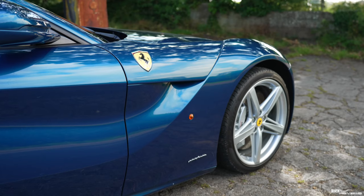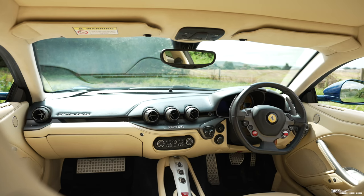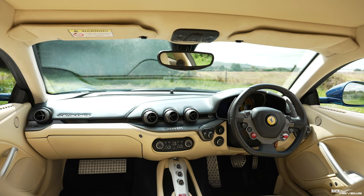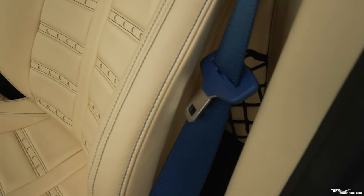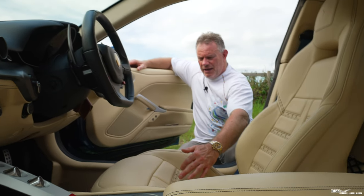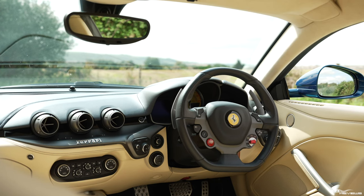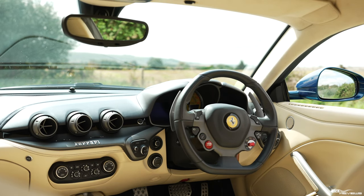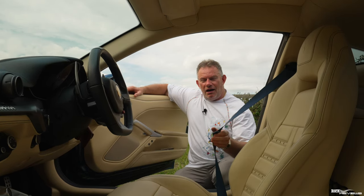Talking through the specification of this F12 Berlinetta: the exterior bodywork is in Abu Dhabi blue. The calipers are in silver and the wheels are silver too. Moving to the interior, we have a full Crema colored interior. The door cards and seats are in Crema leather, the roof is in Crema Alcantara, and the stitching is highlighted in blue throughout. These are Daytona seats with blue stitching down the side and around the Daytona emblems. The center console, dashboard and steering wheel are in blue Scuro leather.